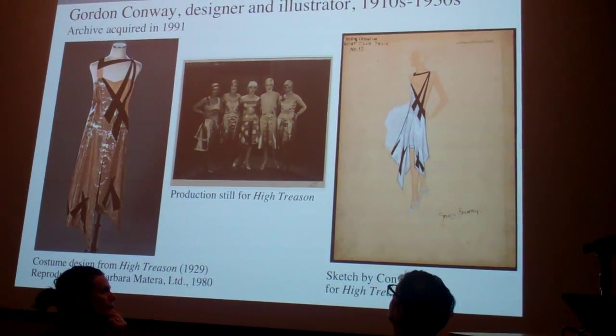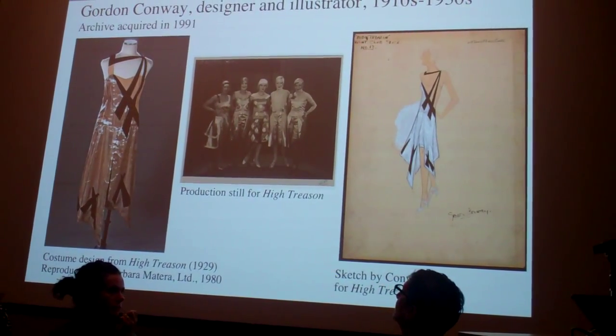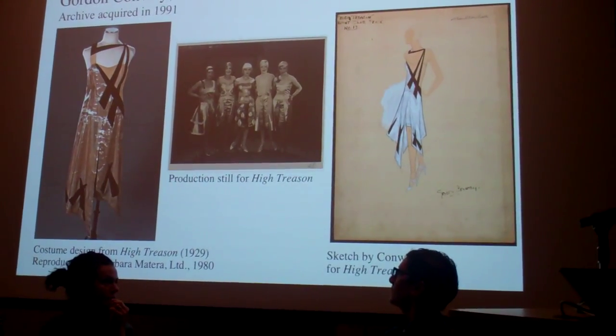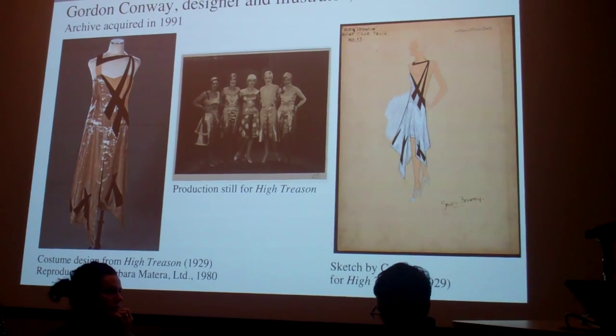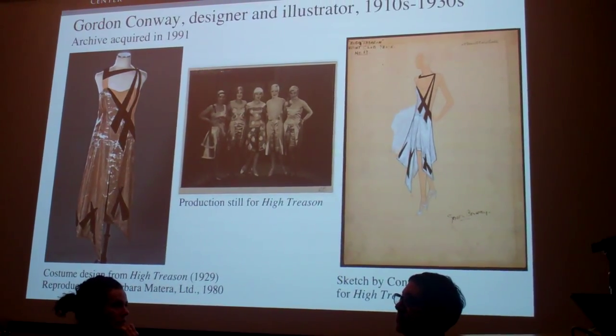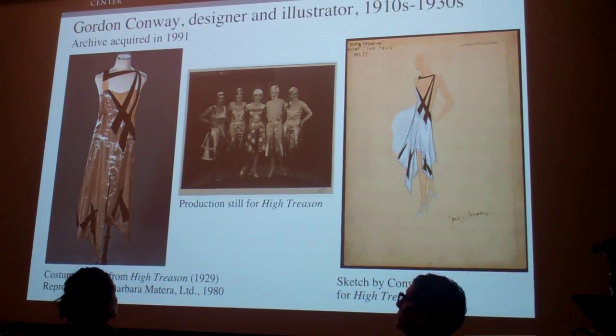In 1991, the archive of Texas-born designer and artist Gordon Conway was acquired — a woman who helped to define the role of the film costume designer in the 1920s. In the 1990s, reproductions made by none other than Barbara Matera joined the collection, giving us more than a passing glimpse of how Conway's sketches were interpreted and realized by a real master.